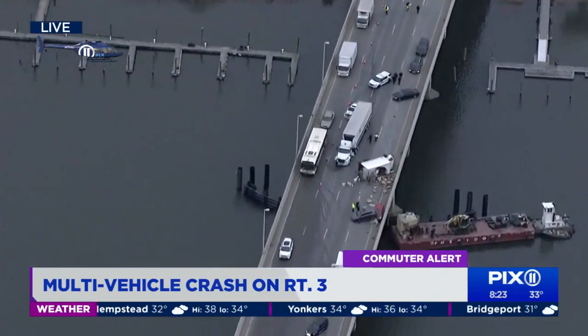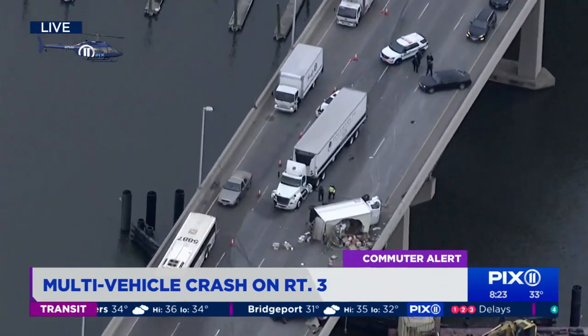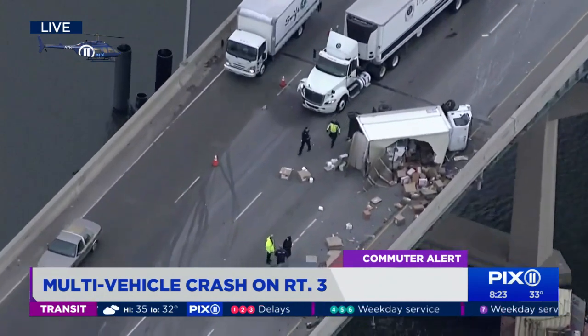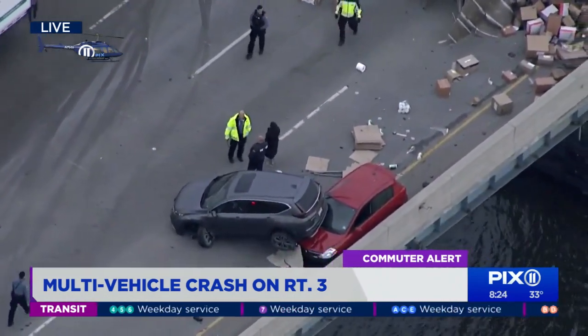Right at the Hackensack River Bridge — that is quite the accident. It looks like a bit of a chain reaction there, and you see several different accidents resulting from an original one. Thank you so much, Tom. You can see emergency crews still there on the scene. Thank you, Tom.